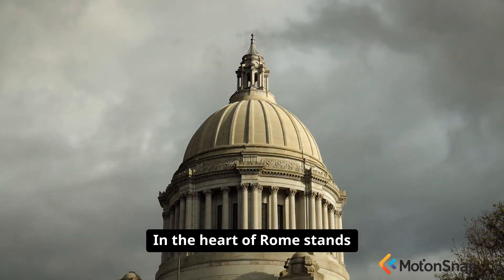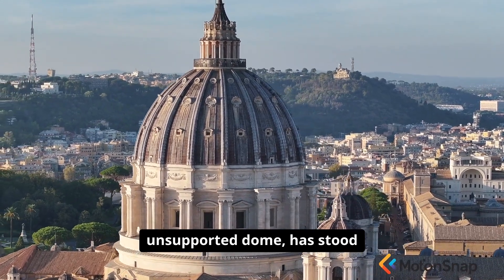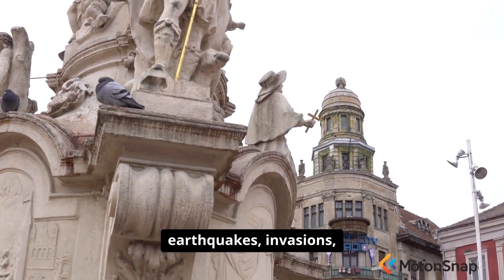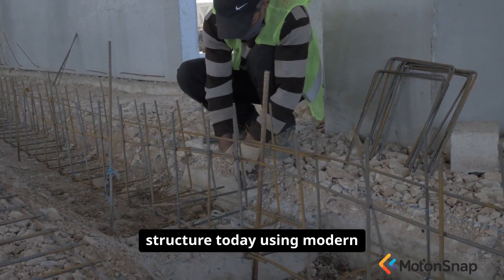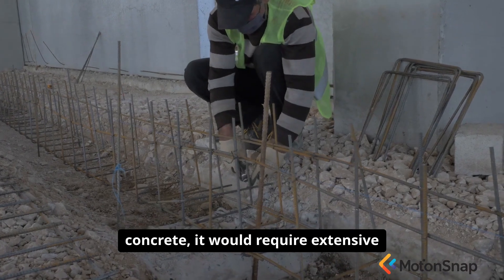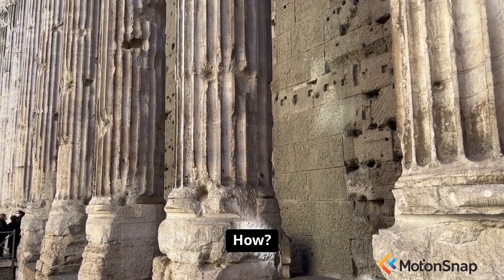In the heart of Rome stands a testament to an architectural mystery. The Pantheon, with its colossal unsupported dome, has stood for nearly two millennia, surviving earthquakes, invasions, and the relentless decay of time. If you were to build that same structure today using modern concrete, it would require extensive steel reinforcement. The Romans did it without any. How?